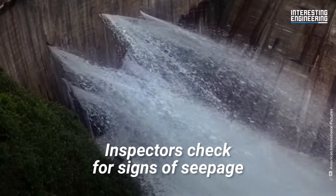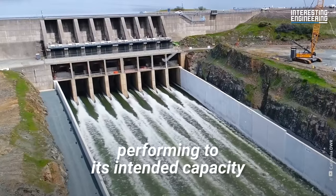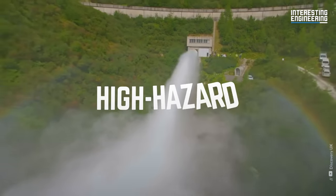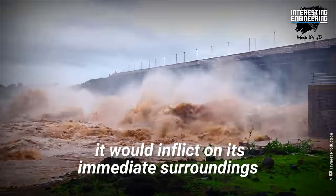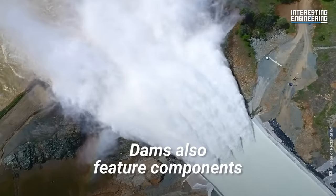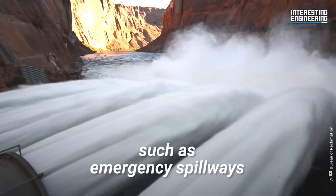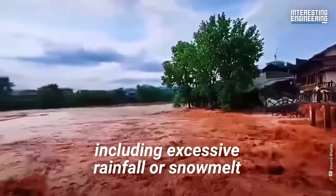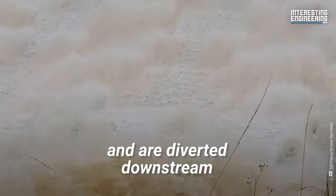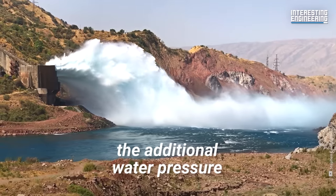Inspectors check for signs of seepage, cracking, or erosion, and repairs can be made to get the dam performing to its intended capacity. Dams are split into two categories — low hazard and high hazard — referring to the amount of damage it would inflict on its surroundings if the dam fails. Dams also feature components specifically designed for safety, such as emergency spillways. During extreme events including excessive rainfall or snowmelt, massive volumes of water are diverted downstream in a controlled flow, ensuring the main dam structure does not need to withstand the additional water pressure.